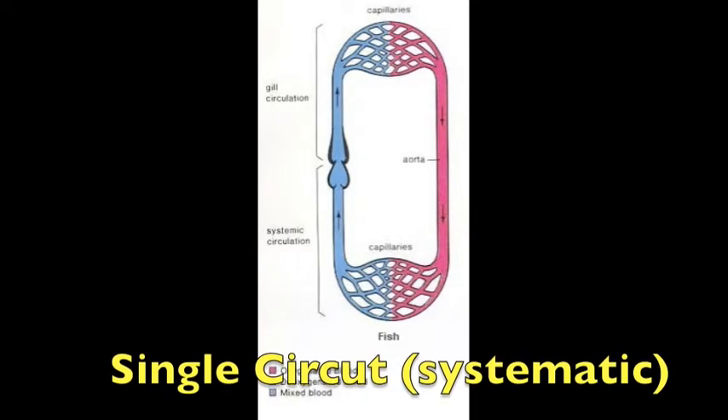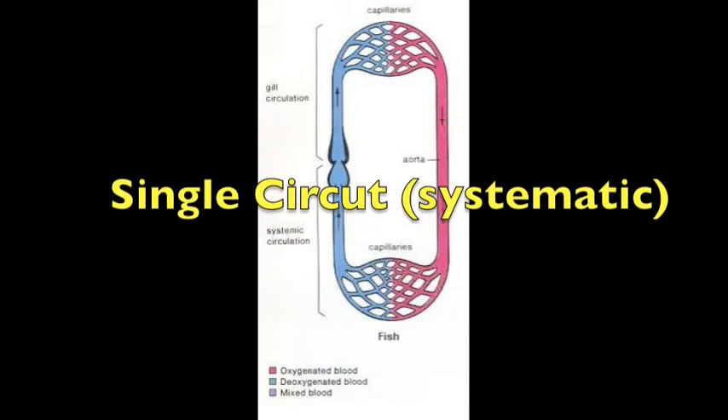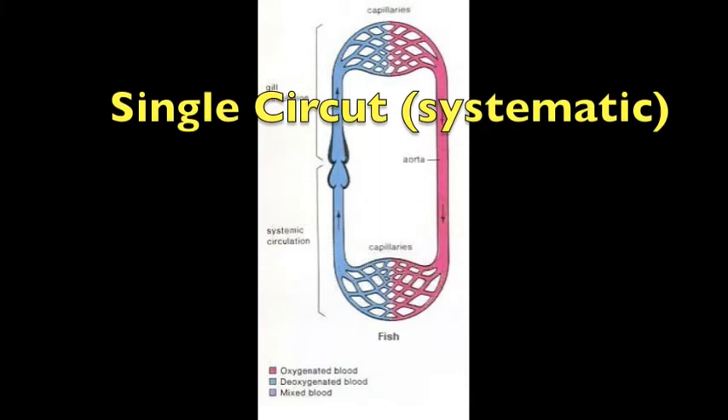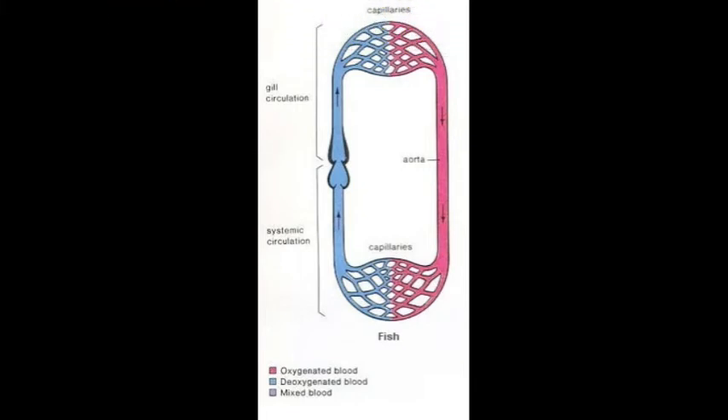Most fish have a two-chambered heart, one atrium and one ventricle. The blood is pumped from the ventricle to the gills, where it picks up oxygen and gives off carbon dioxide through the capillary wall. The gill capillaries carry the oxygenated blood to capillary beds and other organs. This blood is then carried back to the heart via veins.